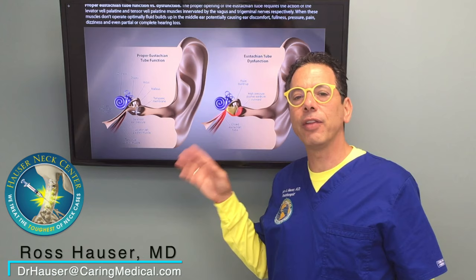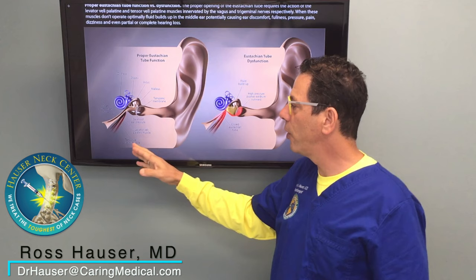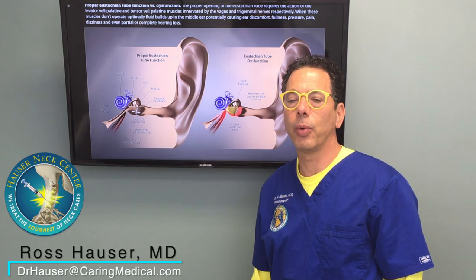The reason for that is when you treat cervical instability, the vagus nerve — which innervates the levator veli palatini muscle — and the trigeminal nerve — which innervates the tensor veli palatini muscle — those nerves function correctly. Then the muscles function correctly, so the patient no longer has eustachian tube dysfunction. The ear fullness goes away, the ear pain goes away, and hearing gets restored.